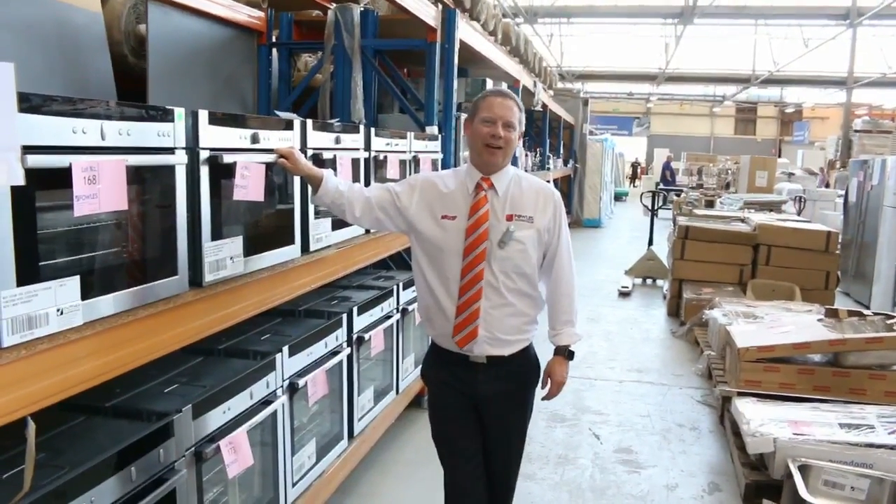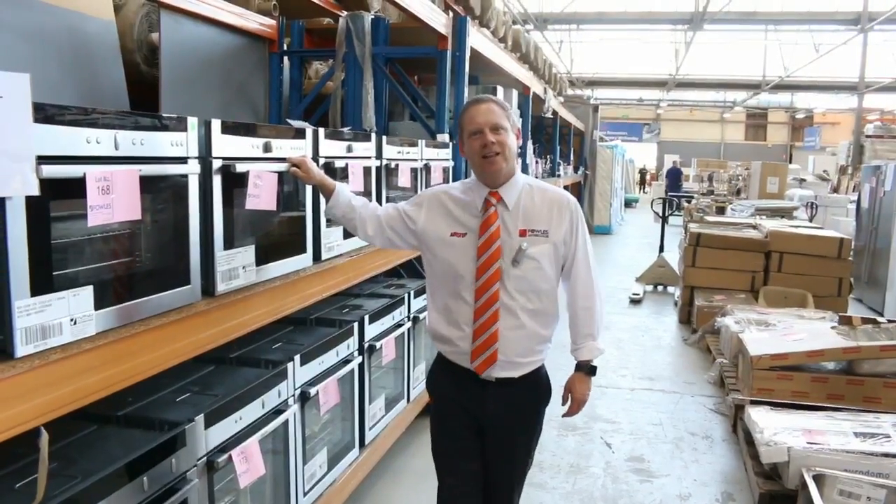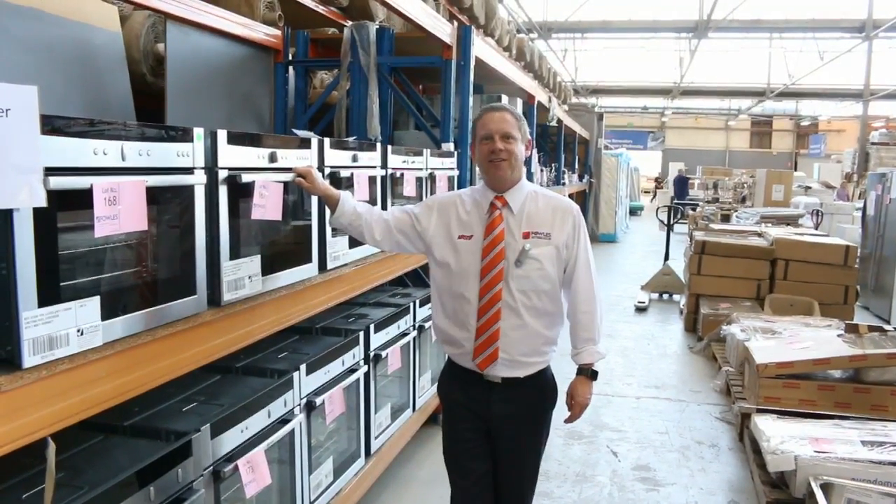Hi, I'm Liam from Fowls and welcome to the Home Renovators auction preview for Wednesday the 18th of October 2017 at 10 a.m.